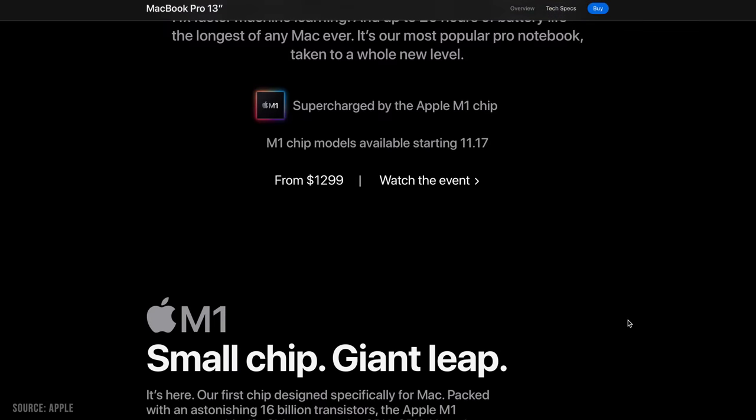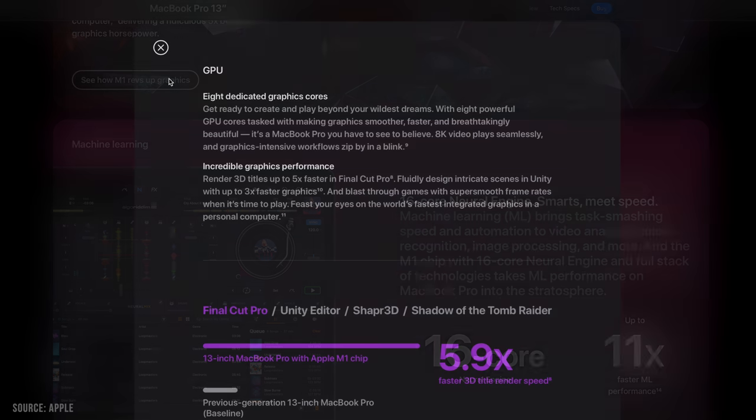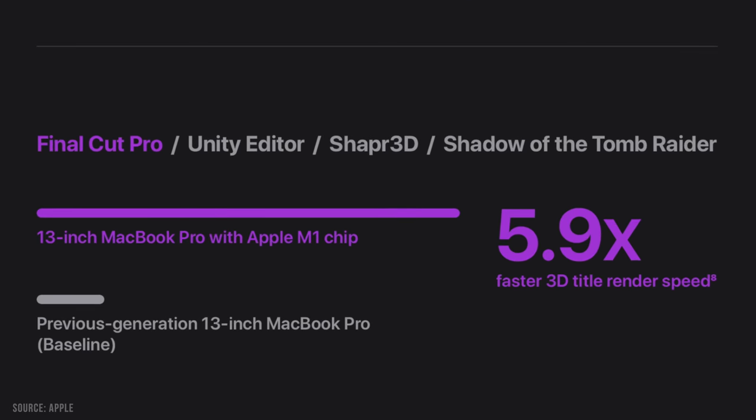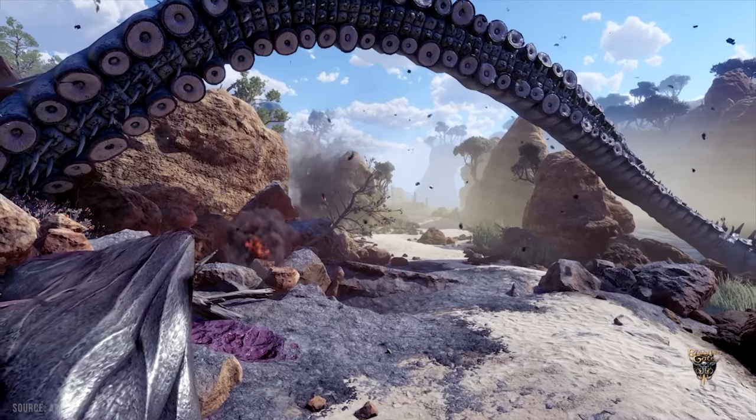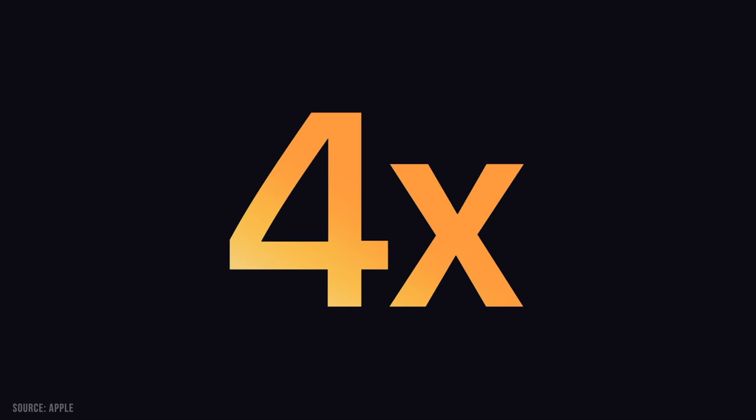It's going to be so interesting to see what our performance gains look like, because it's not going to be completely even across the board. For example, Apple was talking about how in Final Cut Pro, 3D text can now render up to 5.9 times faster — that's insane and amazing. But all of Final Cut isn't going to run 5.9 times faster; it's just 3D text rendering. We're going to see these differentiations depending on exactly how it's using the GPU, CPU, and neural engines. We're going to need to run a ton of tests to really figure this out, but some of those multiplications are really incredible.